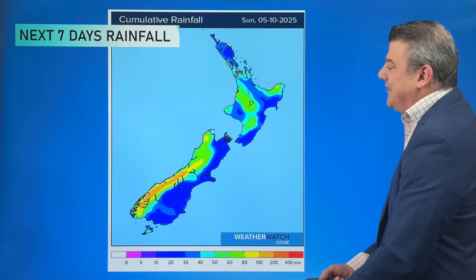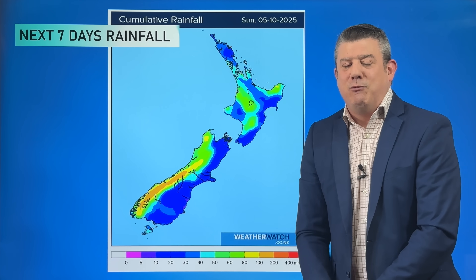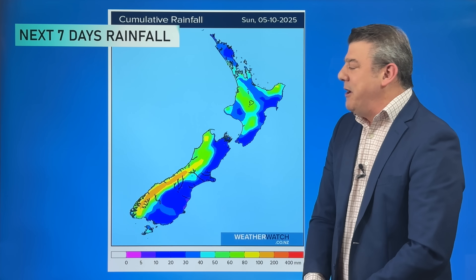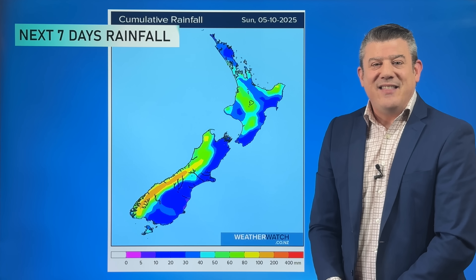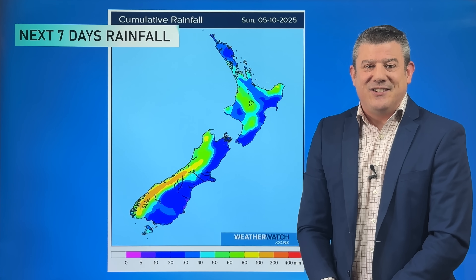The rainfall totals are not overly huge as we go over the next seven days for a number of areas, but it's probably the right balancing act. I know parts of Waikato and Taranaki — some of you have said enough with the rain already — so we'll see how we go with the rainfall coming up. That is all from me for today. I'll see you again tomorrow, Tuesday, with our next New Zealand update.